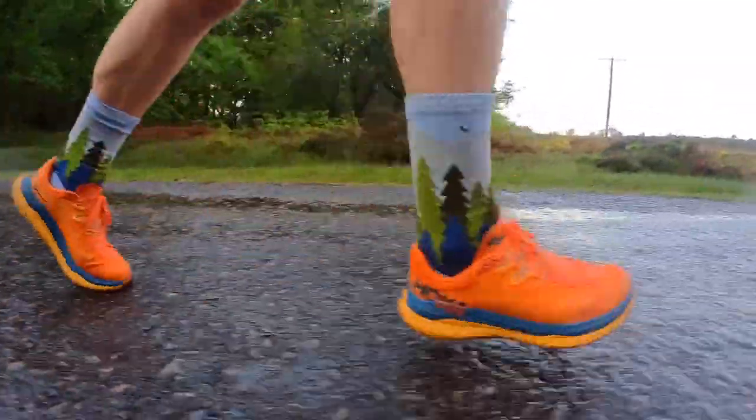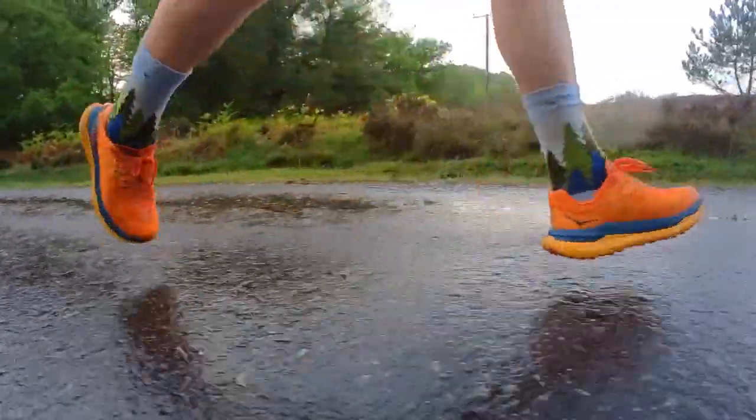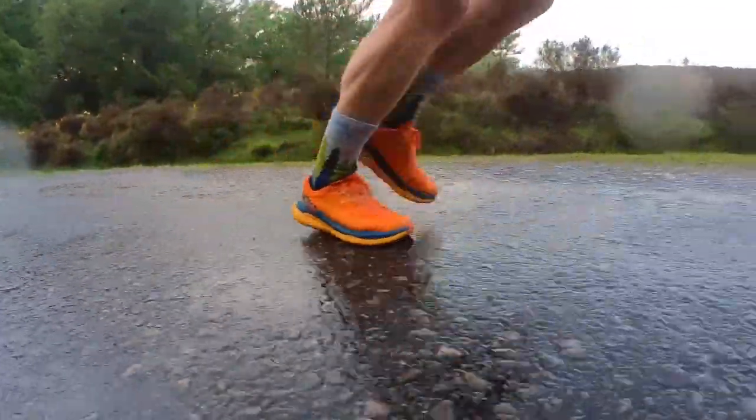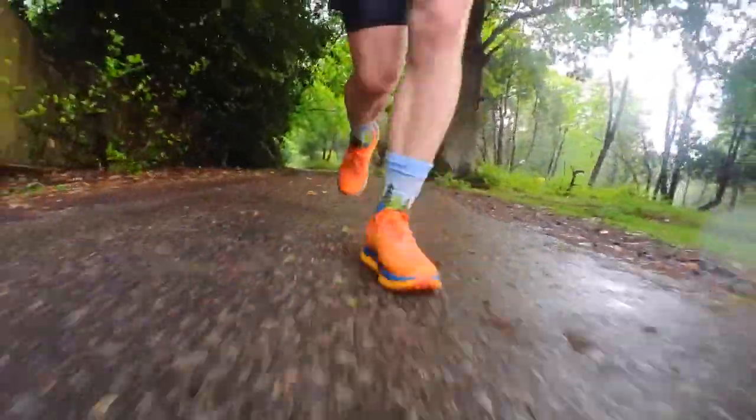They do feel noticeably lighter and bouncier. I don't think the on-foot feel is quite as comfortable in terms of the upper shaping. I also feel there's maybe a slightly wider base at the front than on the Speed Goat 5, which makes them feel a little less overall agile — though I'd imagine that's there to add stability to what's happening with the carbon plate and foam. I don't feel like they are as stable as the Speed Goat; there's definitely a little more wobble underfoot. But yeah, so far so good. I don't know whether I'd run every day for 70 days in them, but we'll see.